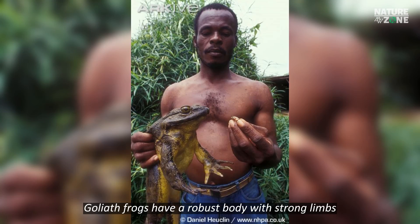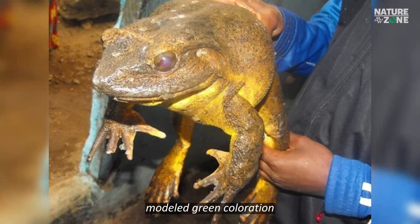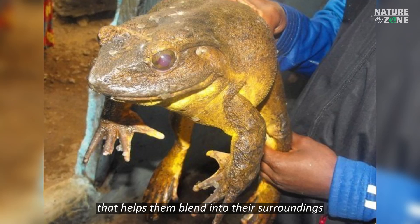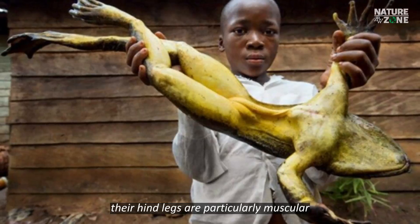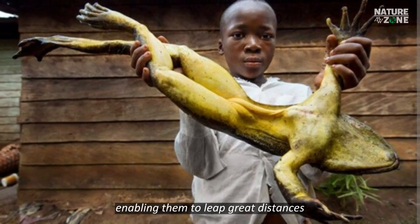Goliath Frogs have a robust body with strong limbs. They have a unique mottled green coloration with a rough, bumpy skin that helps them blend into their surroundings. Their hind legs are particularly muscular, enabling them to leap great distances.